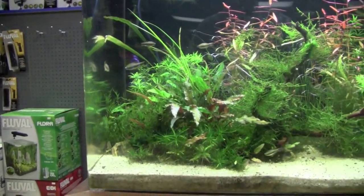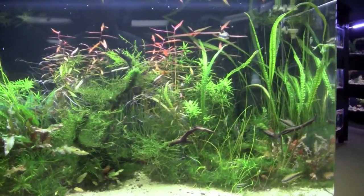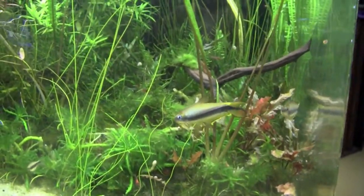If you find yourself anywhere in the western Michigan area, a detour to visit Bluefish is well worth your effort. Even a trip to Grand Rapids just to visit this store is not a wasted trip. Thank you for the lookout.